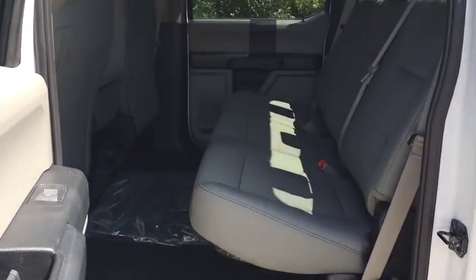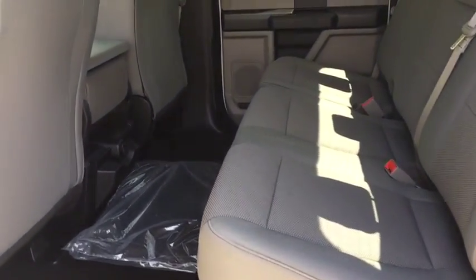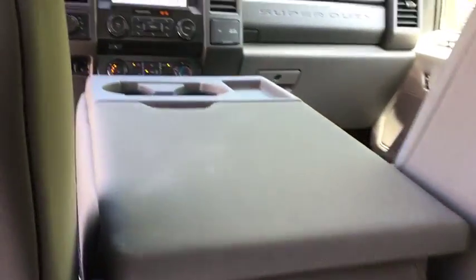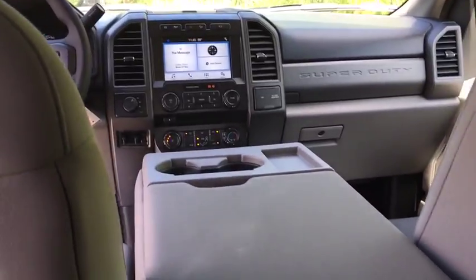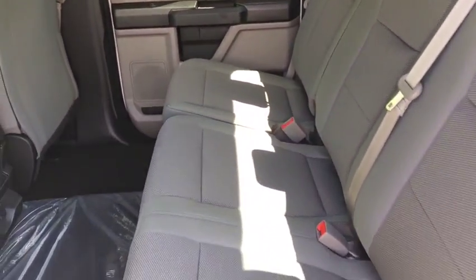This beauty will even make your house keys jealous. Drive it today. Thank you.